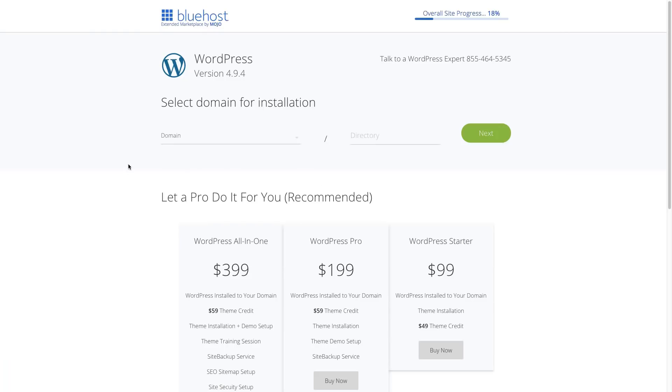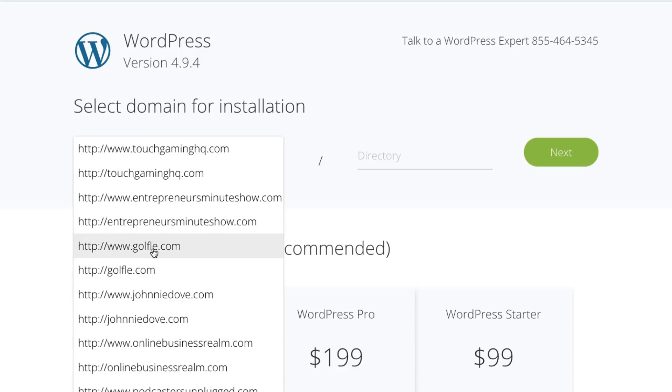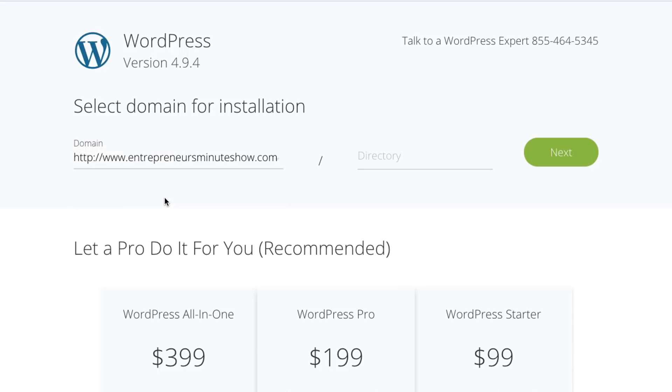Once we click on that, we're going to see the option to select a domain for installation. Click the dropdown menu where you see domain — you'll only see one URL if you just created your account. Select the URL that you just got with your hosting plan, and then click the green next button.